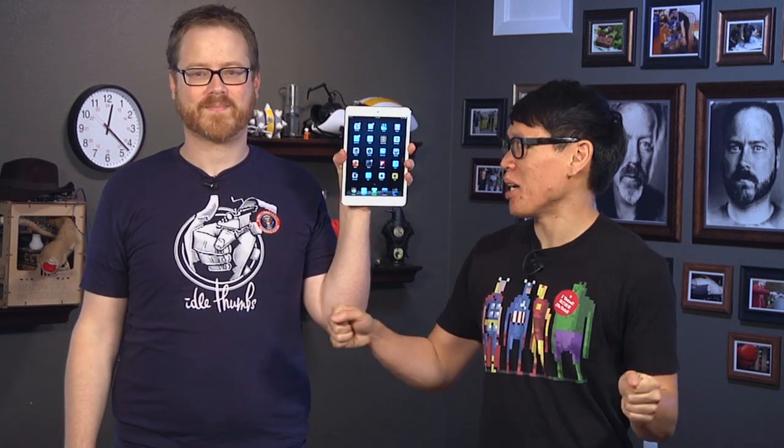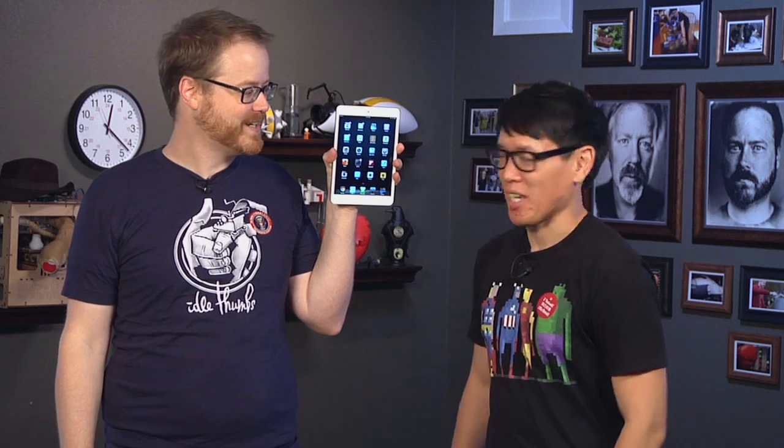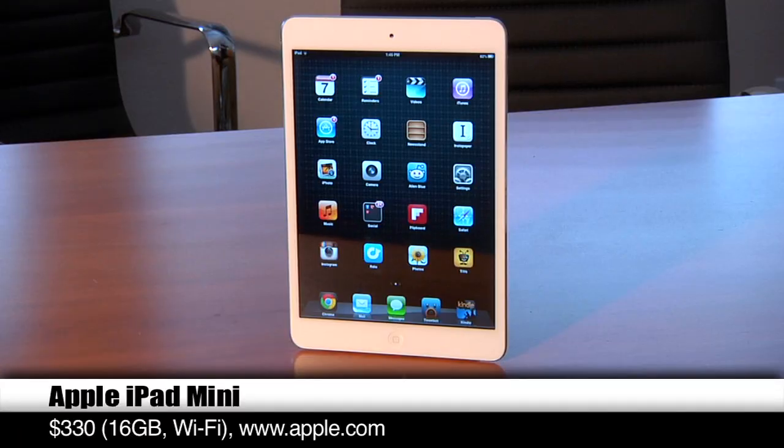I wish I had a giant bucket of hard-boiled eggs to not have to eat, because I hate eggs and I don't eat them — because Apple actually did release an iPad mini.